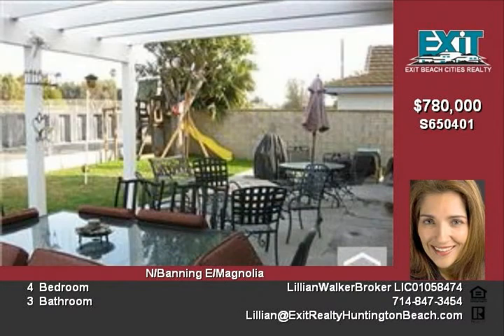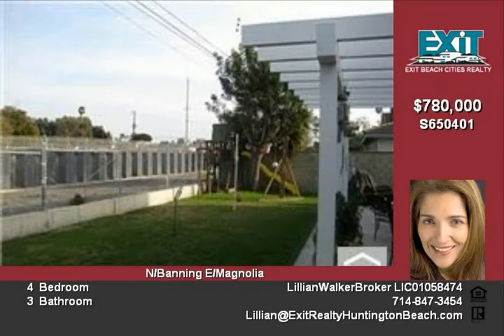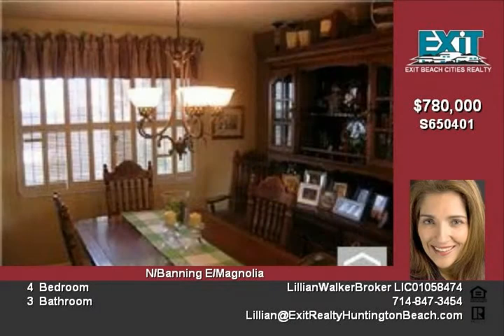Wonderful curb appeal with all new driveway pavers and cozy sitting porch. Two master bedrooms — one with attached bathroom and the other with large deck and views.